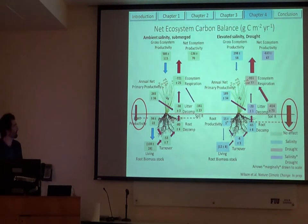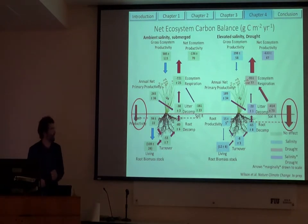In conclusion: we saw net CO2 source, elevation loss. Given elevated salinity and drought — the dry down really accelerated peat collapse.